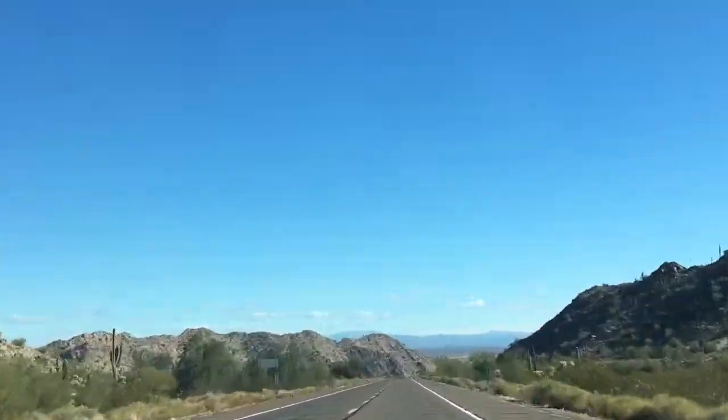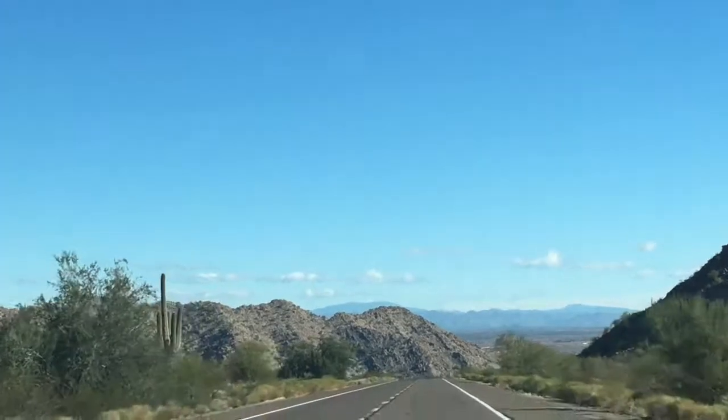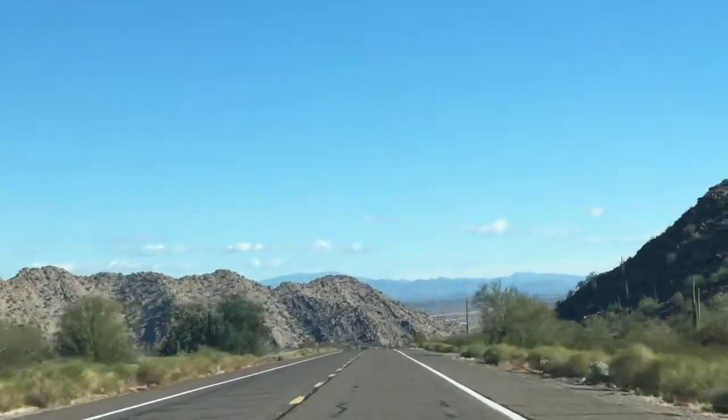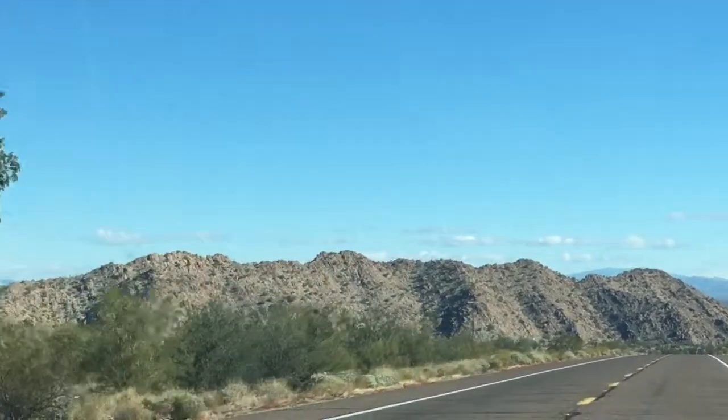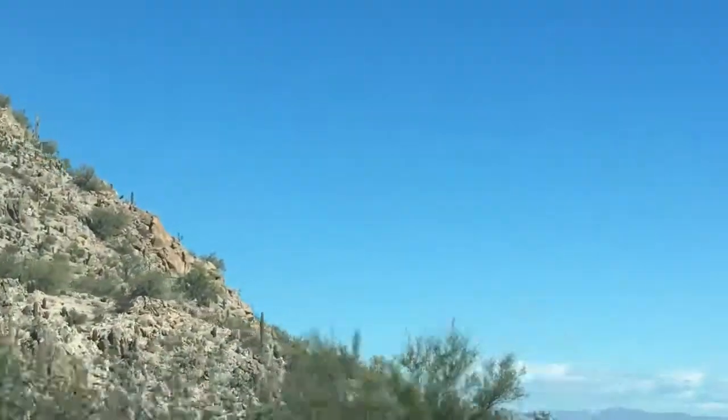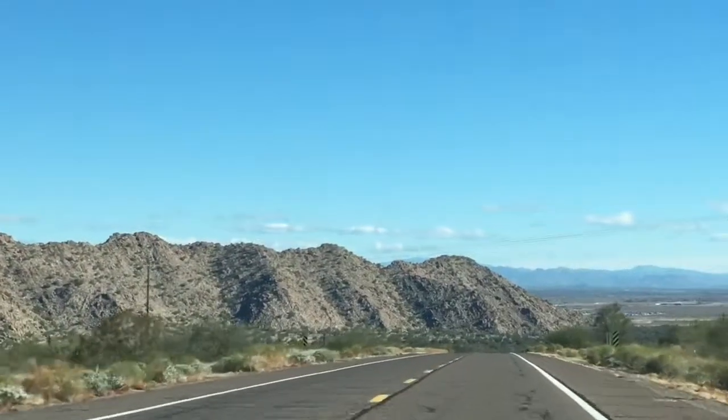Come along with us and check out a couple of these national monuments. We've got a pretty cool view — mountains, mountains, mountains all around.